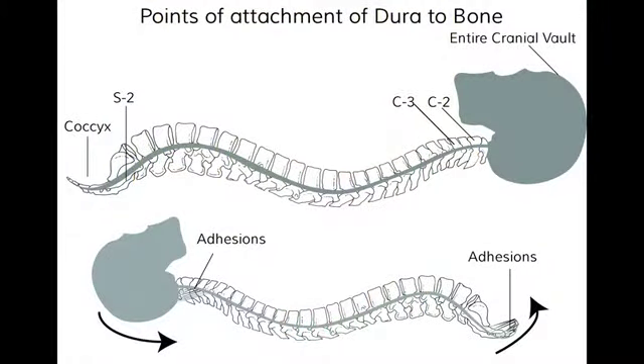We know that cranial bones move slightly. Like continental shelves on the surface of the earth, they don't move dramatically like your leg or your arm would move, but your cranium has to expand and contract about six to eight times a minute in order to pump lubrication down your dura, down your spinal cord, to your tailbone, and back up again.